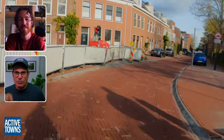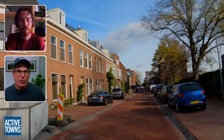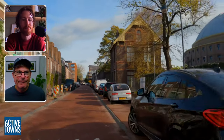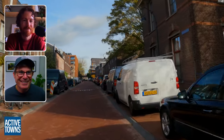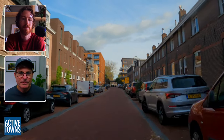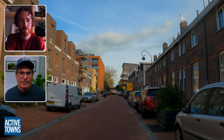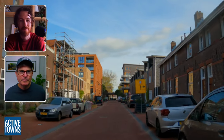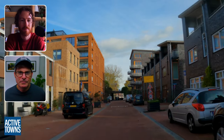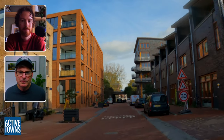The other interesting thing is this is a brand new fietsstraat. This looks like a recently paved fietsstraat with the telltale sign of the sinusoidal speed bumps — very, very comfortable for bikes, but for motor vehicles, if they're traveling more than 30 kilometers per hour, they get punished. You can see a mixture of the old and new here, progressively into newer construction.